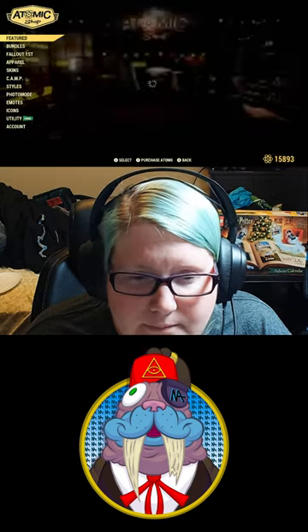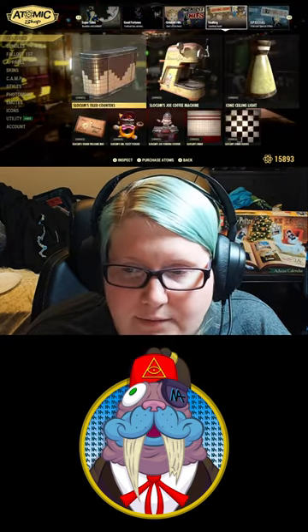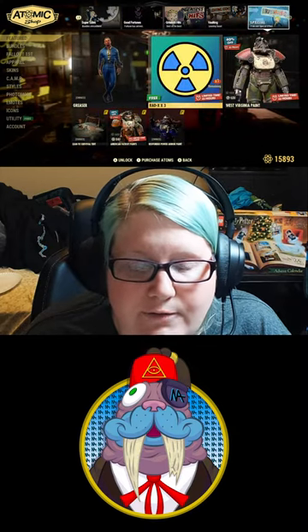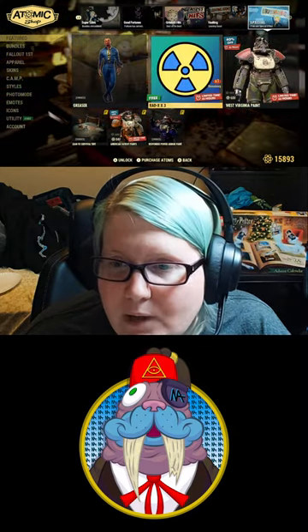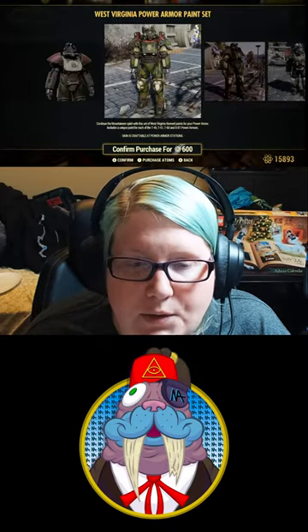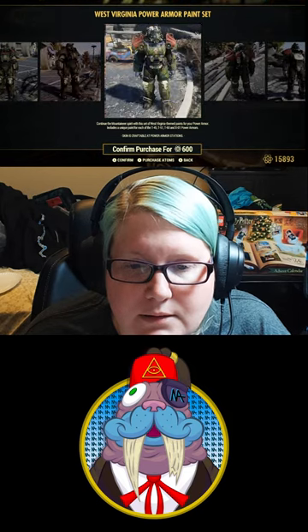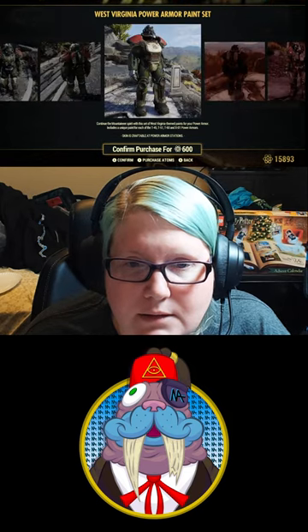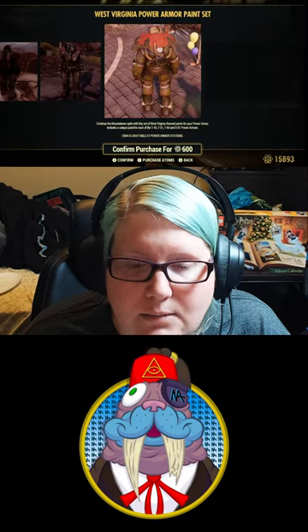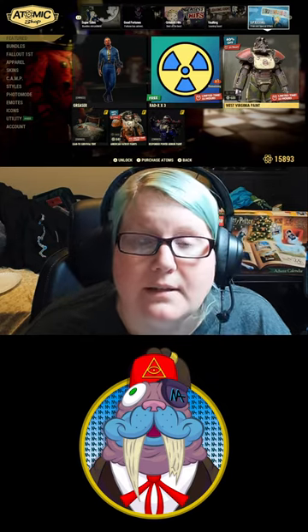Atomic Shop. Looks like we still have the same stuff in here. So today we get free Radix times 3, and 40% off the West Virginia paint, which is 600 Atoms. Pretty cool looking Power Armor set. I don't really wear Power Armor all that often, so I only buy a couple of them at a time.